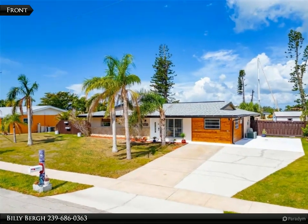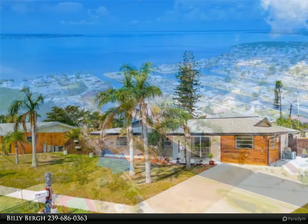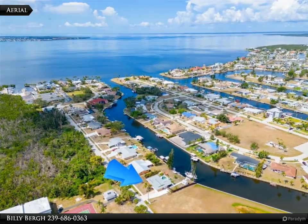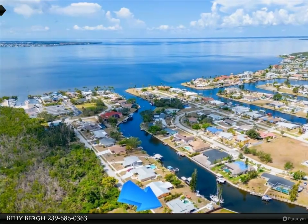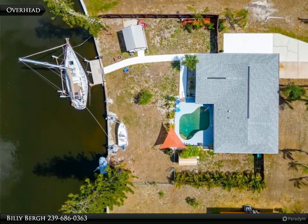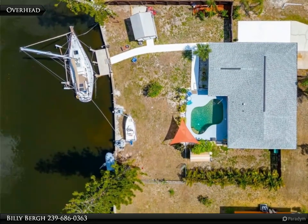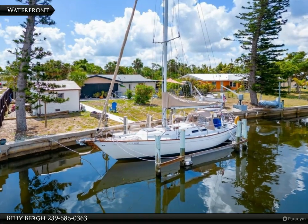This haven of peace offers two generously sized guest bedrooms alongside a radiant primary suite, each a testament to comfort and privacy. The primary suite, a serene retreat, affords direct access to the lush outdoor living area, inviting the outdoors in with its breathtaking water views and swift passage to the rejuvenating heated pebble tech pool.